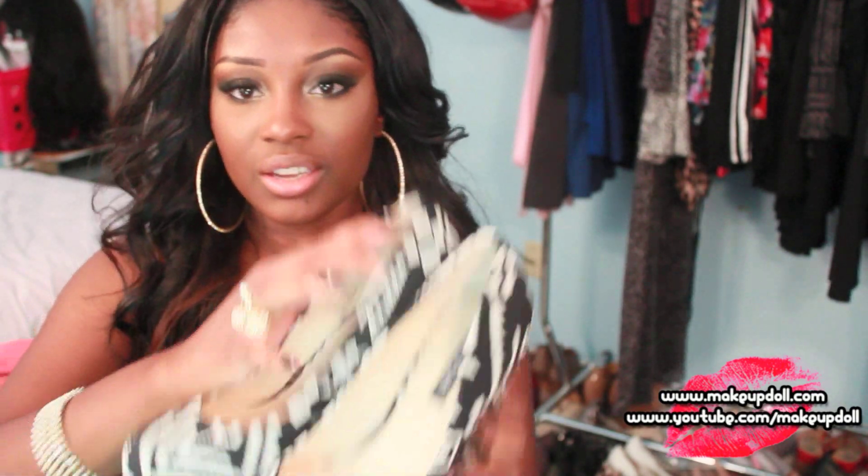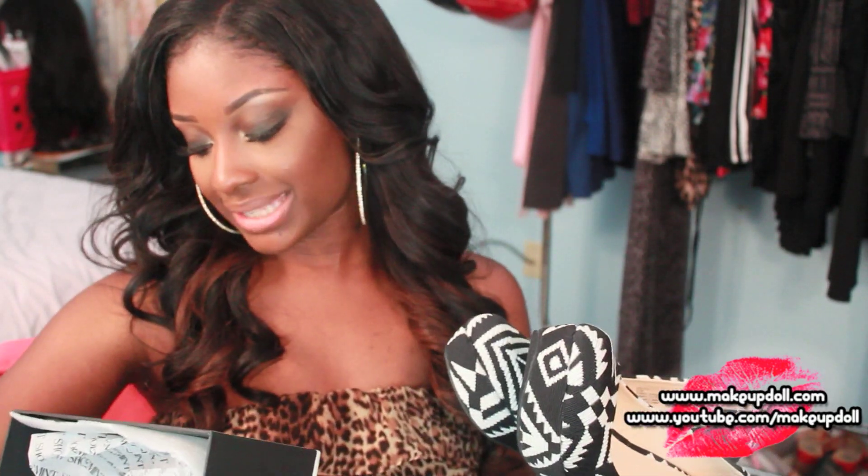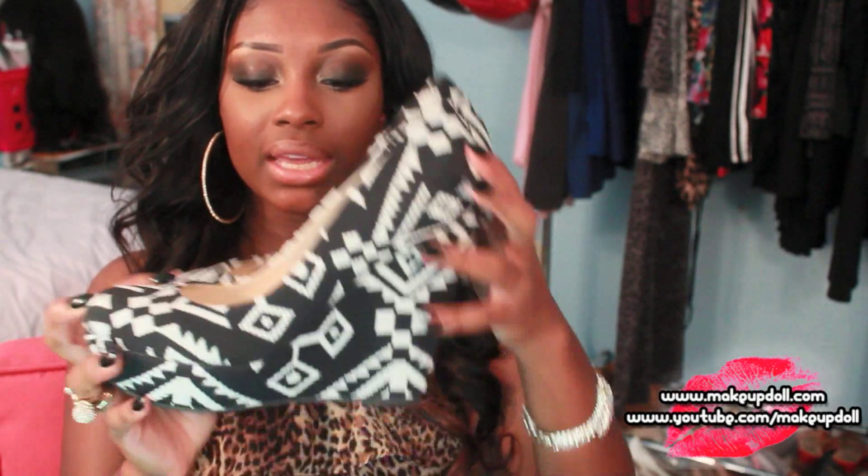I love wedges and I love Aztec print things, and I thought these wedges were so freaking cute. What do you guys think about these? Do you like these?